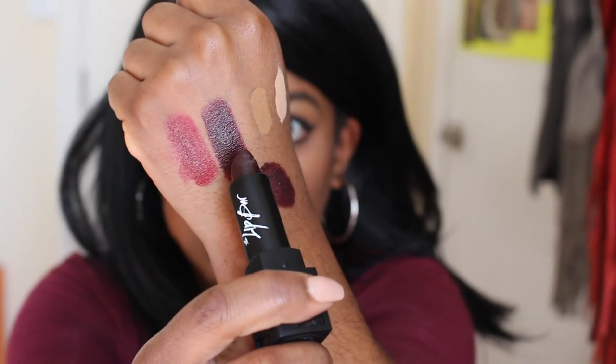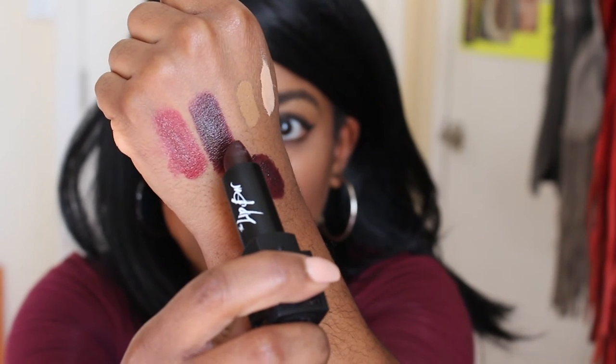And then last but not least in regular lipsticks is one by the Lip Bar in the color Merlot. It's a really nice dark color. The Lip Bar lipsticks are super cute, super easy to wear, and very moisturizing on the lips.